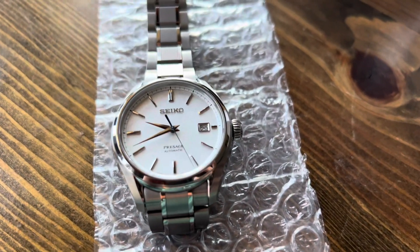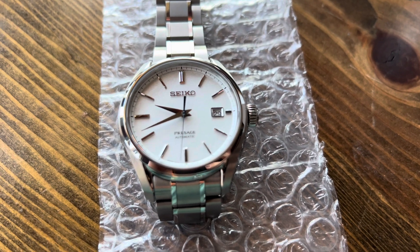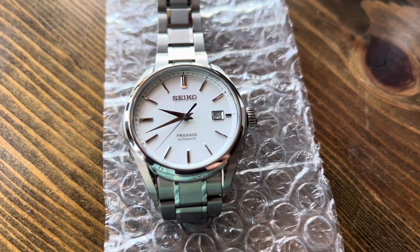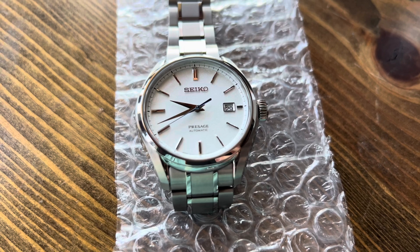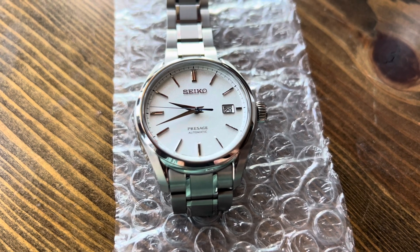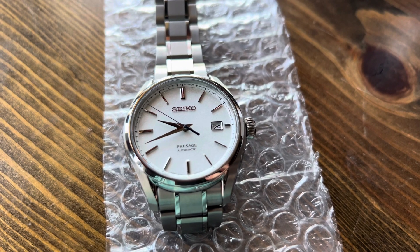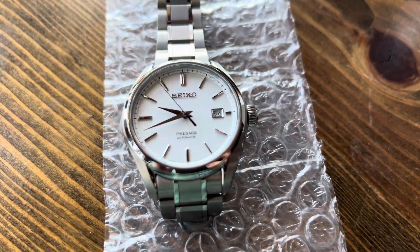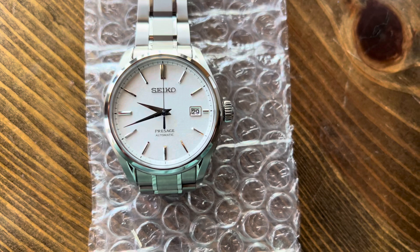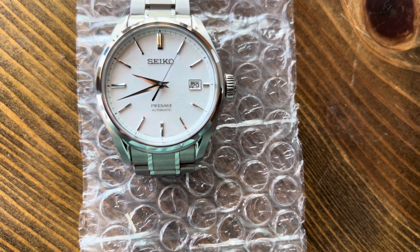A lot of complaints I saw online about this watch is that the caliber is not what you'd expect for the price. When this watch came out brand new, it was somewhere between $700 and $1,000, so some people expected a better movement. But for me, this is a step up from the 4R16s I believe I have in my other three Seikos. On the dial, you have the date on the right side, a nice pressed applied Seiko logo on top, and 'Presage Automatic' on the bottom.